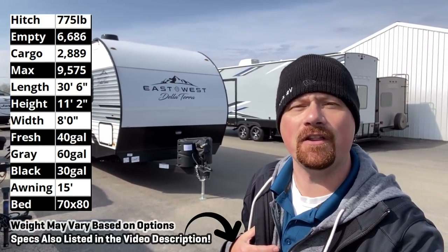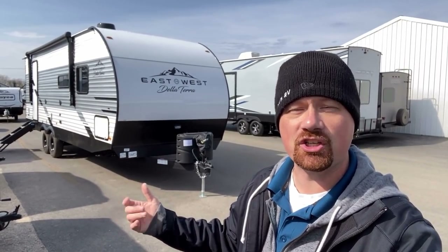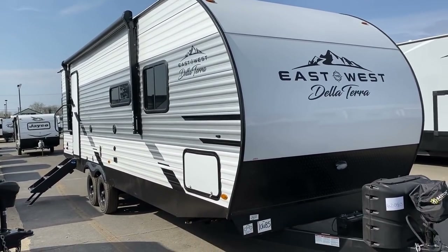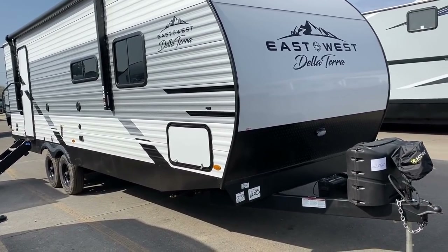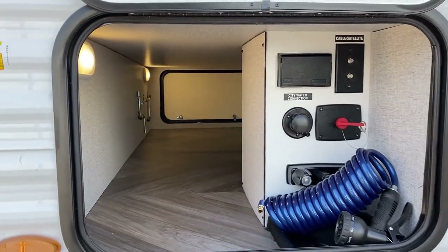Hey everybody, Josh the RV Nerd here at Bishes RV, and that is not just another stick and tin camper — that's how I feel about this one. This is the East to West Della Terra 261RB. The alphabet soup doesn't mean much to you, but what we have here is a gigantic rear bathroom, awesome super slide living room, and private enclosed king or true queen bedroom. That's one of just a bunch of features that really blew me away, and that's why I say it's not just another stick and tin.